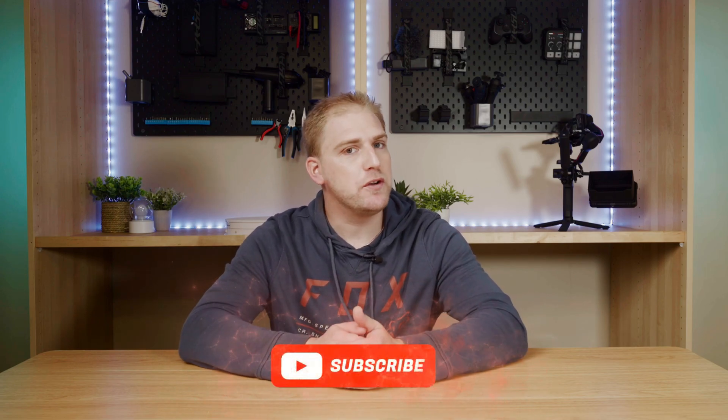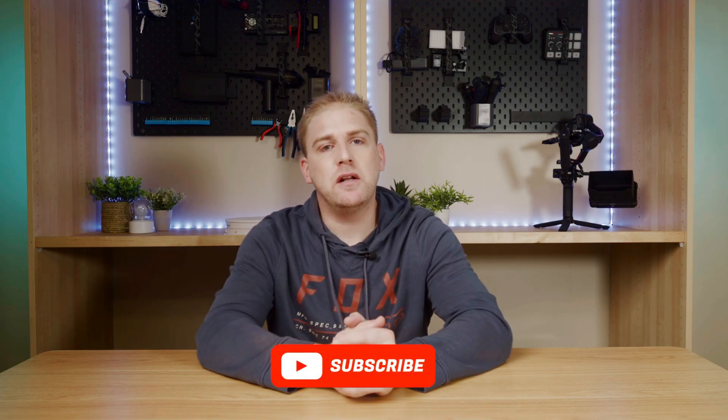I'd love to know your thoughts in the comments section below. Don't forget to like, share and subscribe — it really helps grow the channel. I hope you enjoyed the content and I'm looking forward to seeing you on the next one. Cheers.